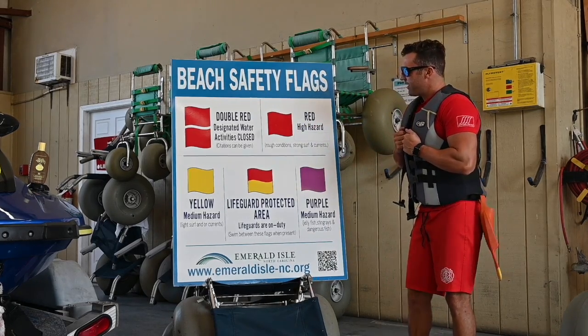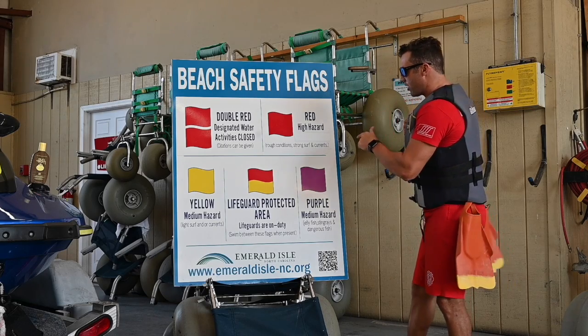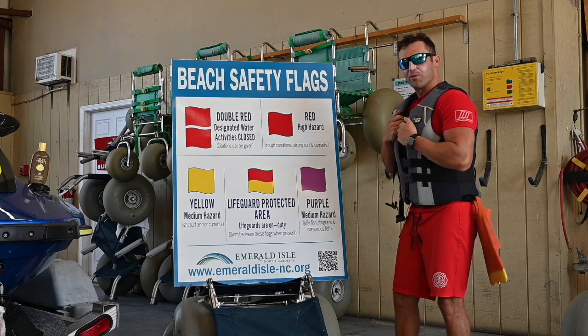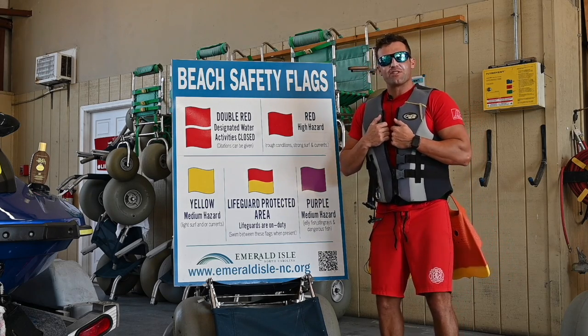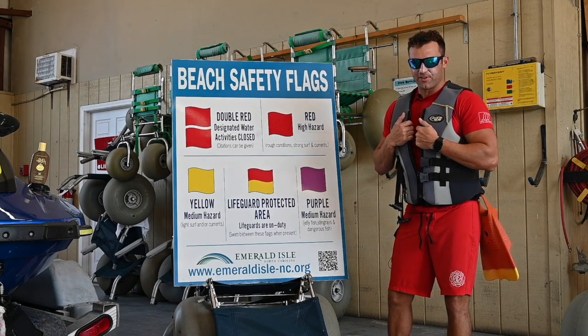This is our single red flag. This is a high hazard — for rough conditions, strong currents, and big rip currents. Always remember to use extreme caution when entering the water. Lifeguards and emergency officials advise no swimming when there are red flags flying.